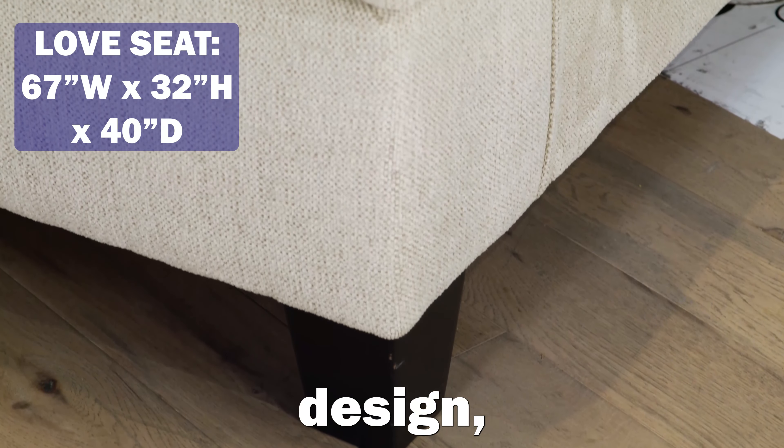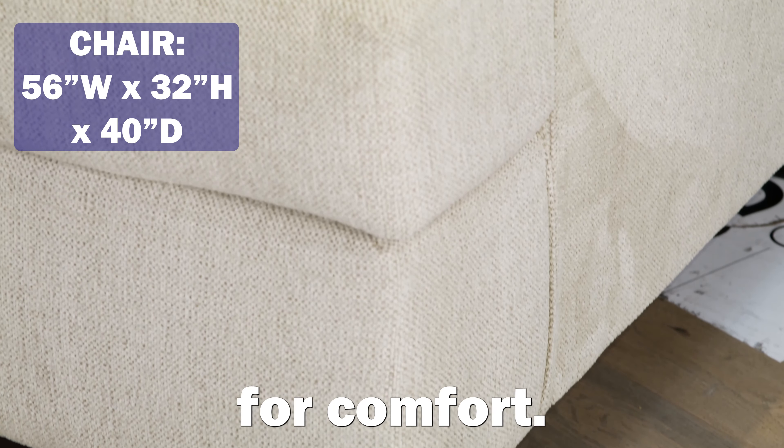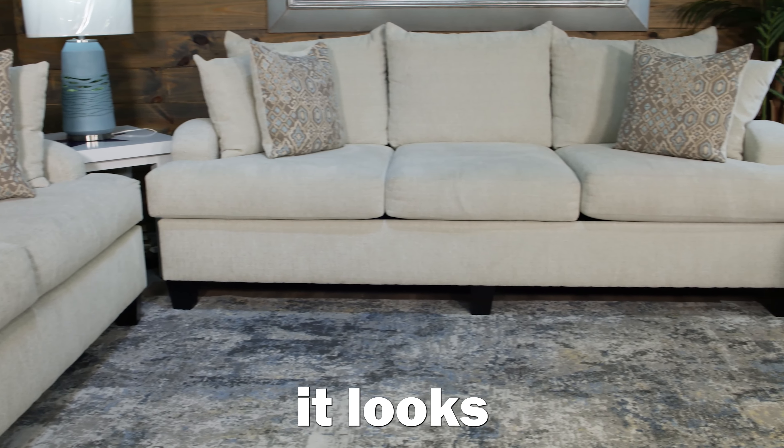It's got transitional design, beautiful wooden legs. When you buy a piece of furniture, you gotta look for comfort — this has total comfort. You gotta look for great looks — it looks great.